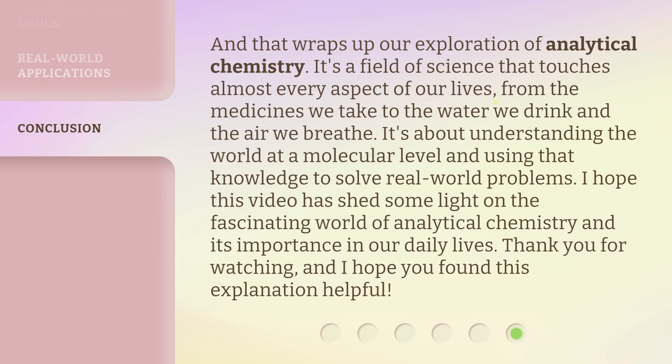And that wraps up our exploration of analytical chemistry. It's a field of science that touches almost every aspect of our lives, from the medicines we take to the water we drink and the air we breathe. It's about understanding the world at a molecular level and using that knowledge to solve real-world problems. I hope this video has shed some light on the fascinating world of analytical chemistry and its importance in our daily lives. Thank you for watching, and I hope you found this explanation helpful.